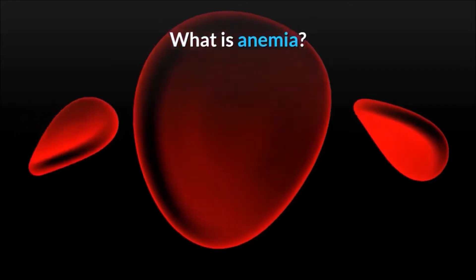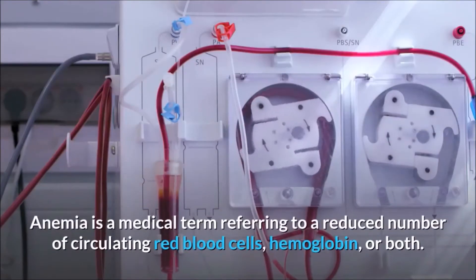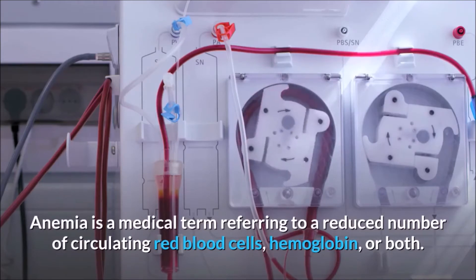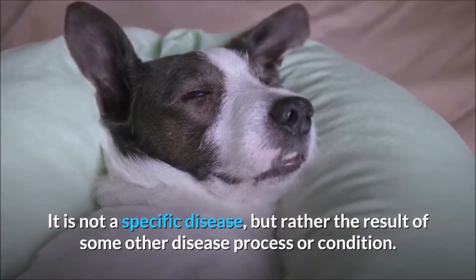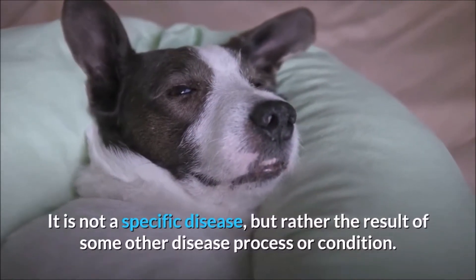What is anemia? Anemia is a medical term referring to a reduced number of circulating red blood cells, hemoglobin, or both. It is not a specific disease, but rather the result of some other disease process or condition.